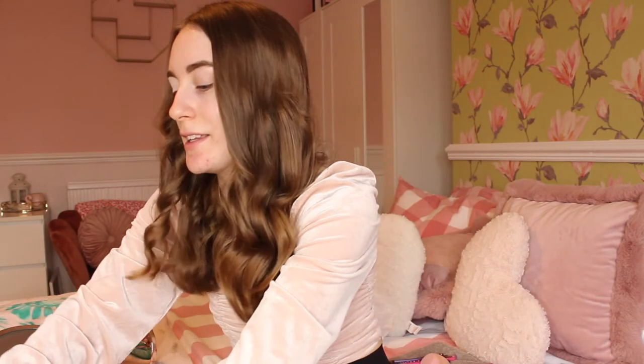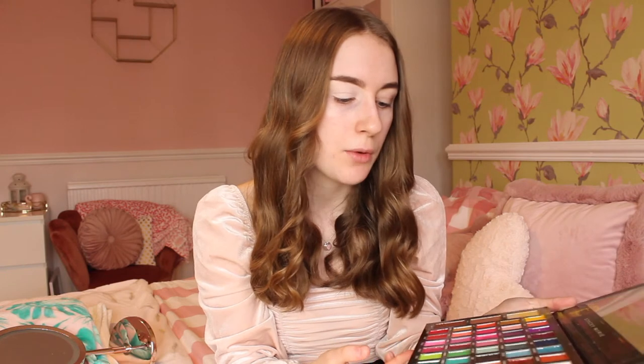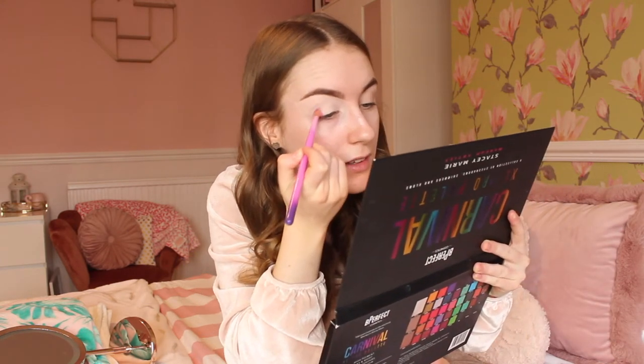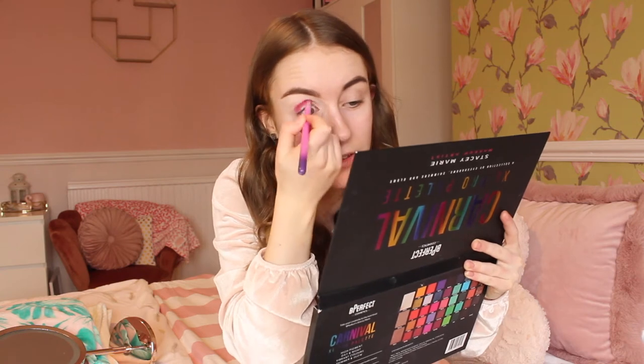It's time for eyeshadow and I will be using the Carnival palette. I'll go for a pinky eye look today. I'm using a Spectrum brush in A12 for packing on eyeshadow. I'll be using the shade 'Influence' on my eyelid and building the colour up. Who else hates applying eyeshadow? It honestly takes ages - it's the longest process ever. But I love the outcome of doing eyeshadow though.